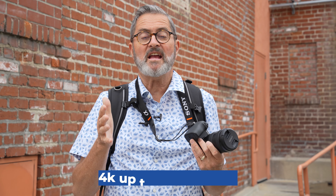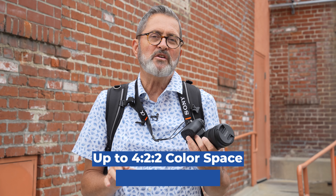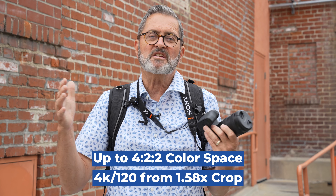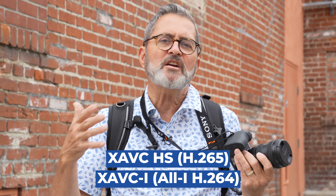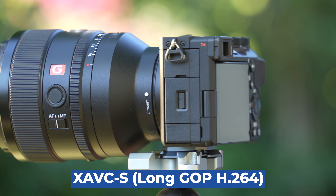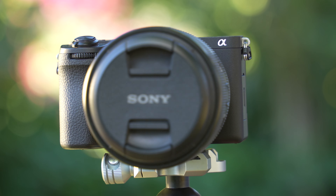The a6700 shoots 4K up to 60p from a 6K oversampled image. The R7 is sub-sampling, so this delivers much higher picture quality and a better image. It shoots up to 4:2:2 color space and gives you 120 frames per second at a 1.58x crop. For recording formats, you have XAVC HS, XAVC All-I (which requires a faster V90 card), and XAVC Long GOP in H.264. You also get S-Cinetone, S-Log3, and HLG profiles. This camera really has great video specs.